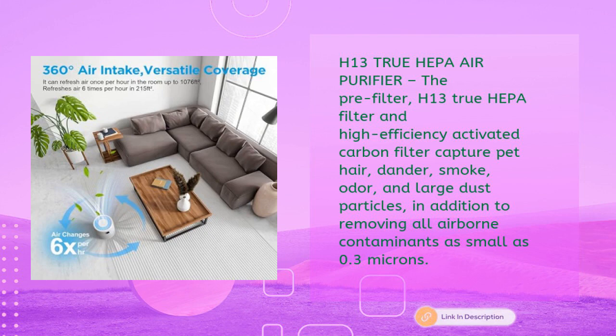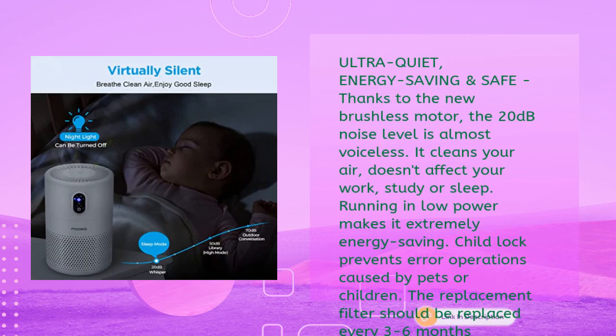It removes airborne contaminants as small as 0.3 microns. The new brushless motor keeps noise at just 20 decibels, almost voiceless, so it won't affect work, study, or sleep. Running on low power makes it extremely energy saving, and a child lock prevents accidental operation by pets or children. The replacement filter should be changed every three to six months depending on environment and usage.